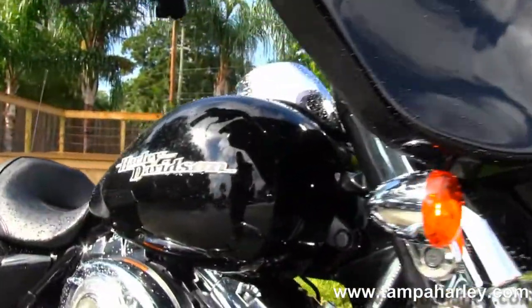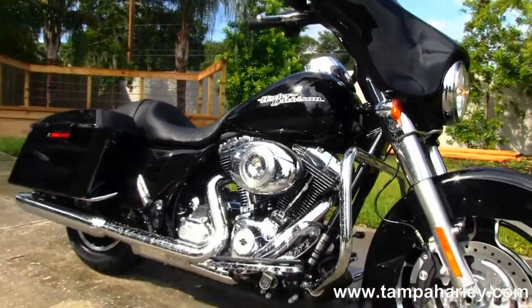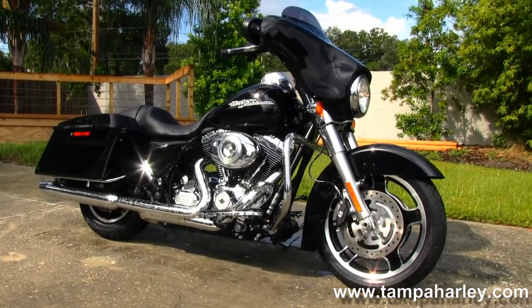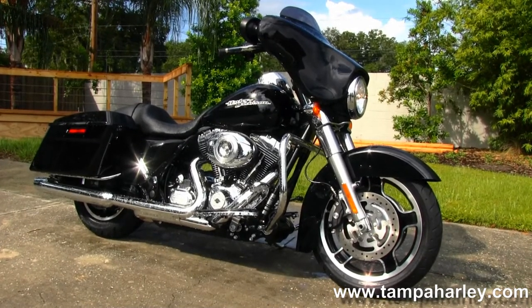Remember here at the world famous Tampa Harley-Davidson, all our bikes are fully serviced and safety inspected. We take anything on trade, including boats, trucks, campers, guns, jewelry, artwork — you name it, we take it. We're rated number one in customer service and have over 200 pre-owned bikes in stock.